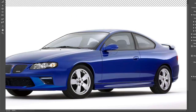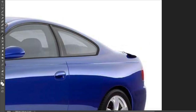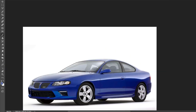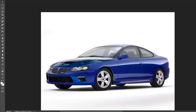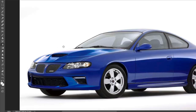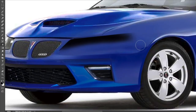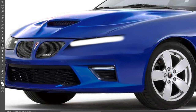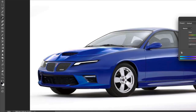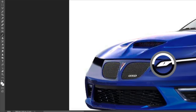That got Bob Lutz thinking about reintroducing the Holden Monaro as the new Pontiac GTO in the US, but it took two years. That's why when it was introduced here, Americans thought it already looked dated — especially the 2004 model, which was so sleek it didn't have the hood scoops or the dual bazooka tailpipes with the diffuser. Some of the changes from the Australian Monaro included a new Pontiac DNA front fascia, new badging, GTO-stitched seats, and a different exhaust system tuned to sound as close as possible to the original 1964 GTO.